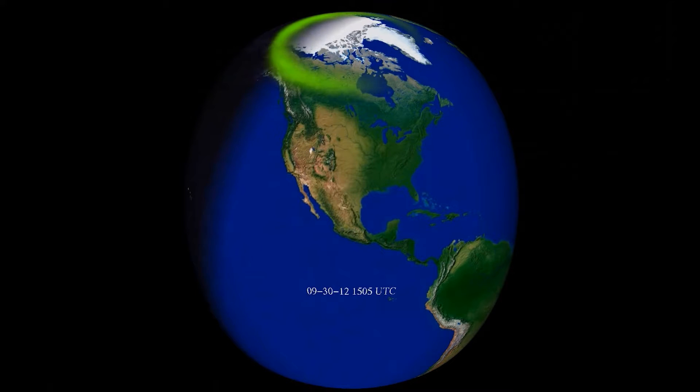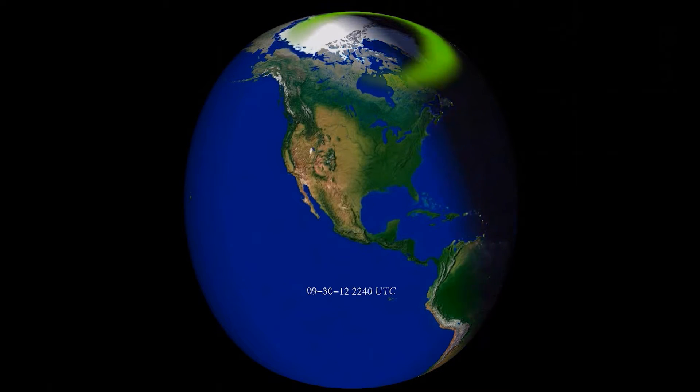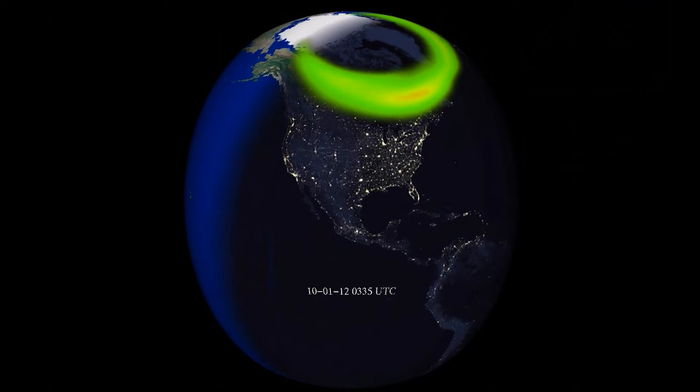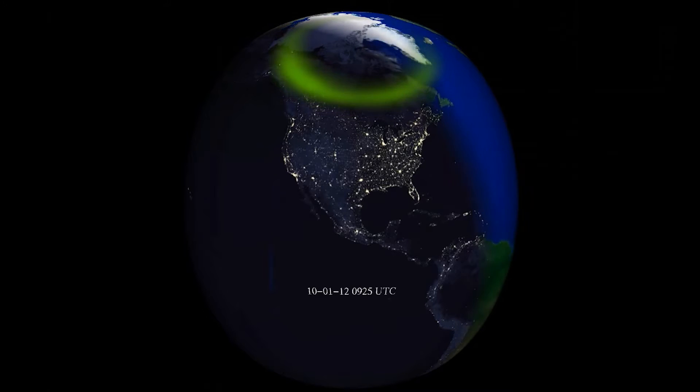The model is driven by the solar wind. Between Earth and the Sun there's actually a wind of particles and magnetic field, and this model takes that solar wind input. We have a satellite that sits partway towards the Sun that measures the solar wind, and from the measurements on that satellite we can predict where and how bright the aurora will be. It's a model developed just to do exactly that — take the solar wind and predict where on Earth you can see the aurora.